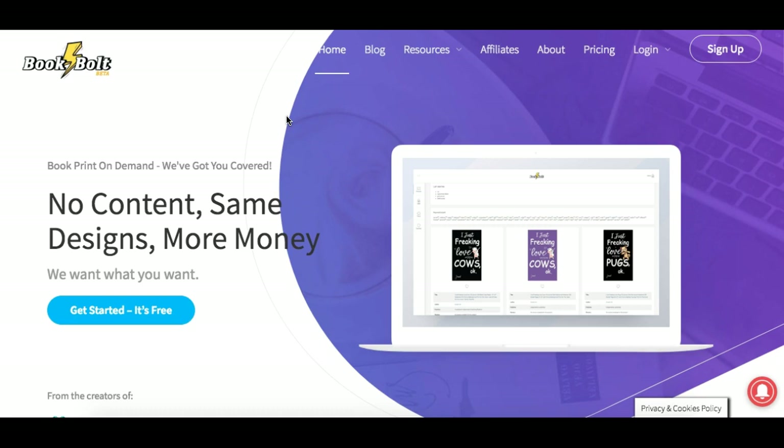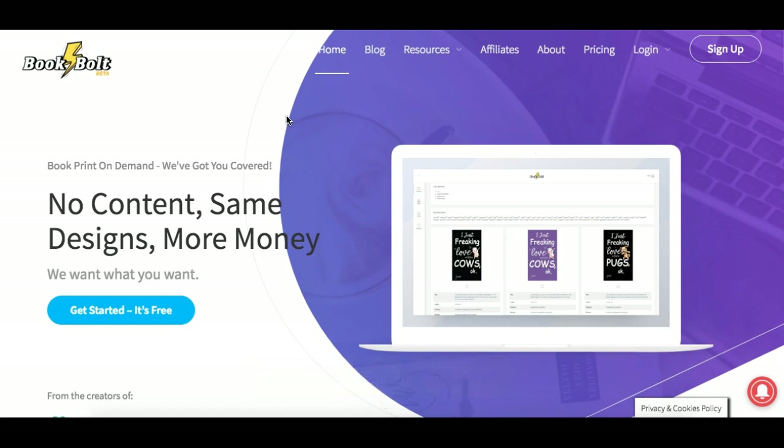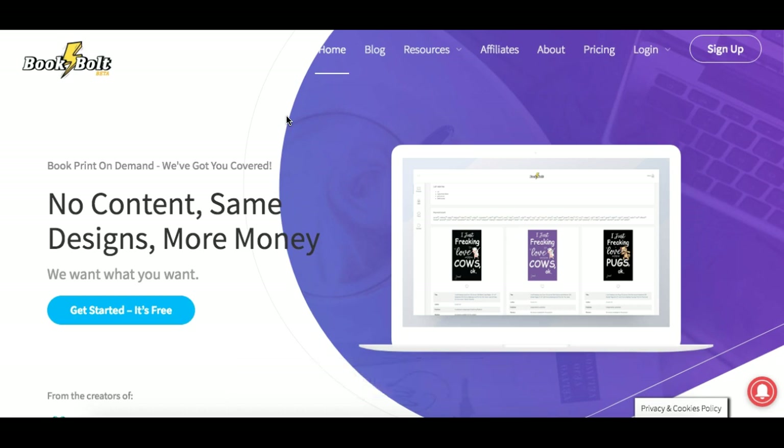Let's get into Book Bolt. If you go to sidebusinesslaunch.com/bookbolt, that is the link you can use to sign up. And if you enter 'side business' as a coupon when you check out, you will get 20% off of Book Bolt. So definitely check that out.